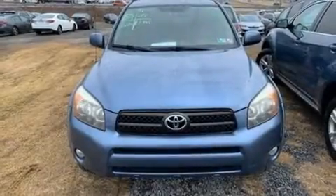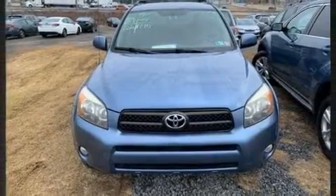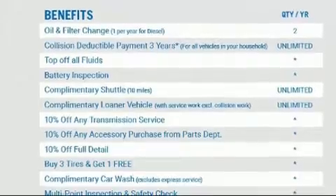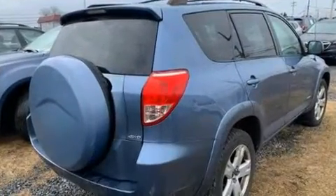The 2006 Toyota RAV4. Smooth gear shifts are achieved thanks to the 2.4-liter four-cylinder engine, and for added security, dynamic stability control supplements the drivetrain.